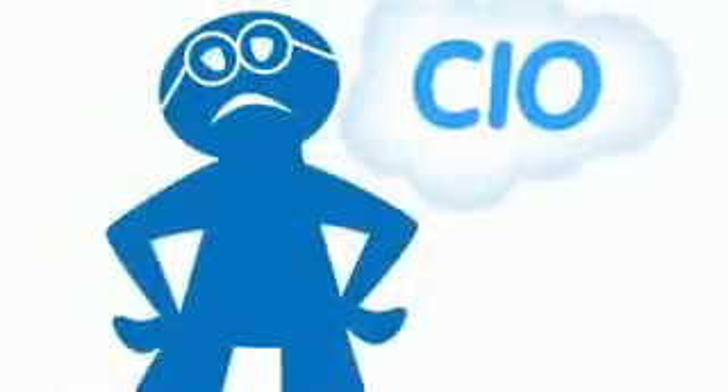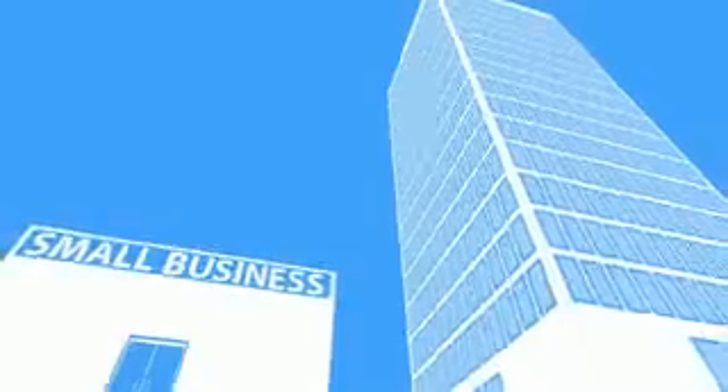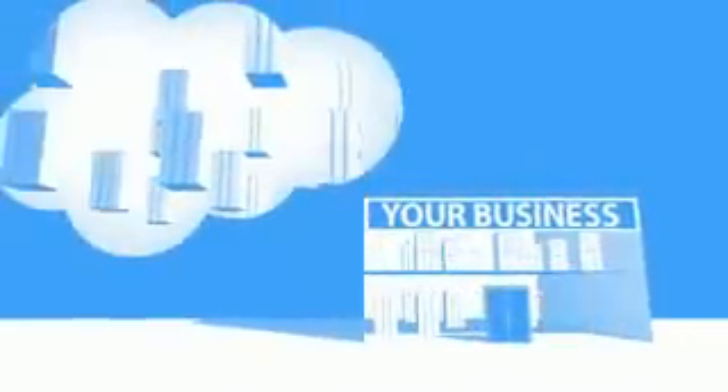Now this is for one app. When you multiply these headaches across dozens or hundreds of apps, it's easy to see why the biggest companies with the best IT departments aren't getting the apps they need. Small businesses don't have a chance.